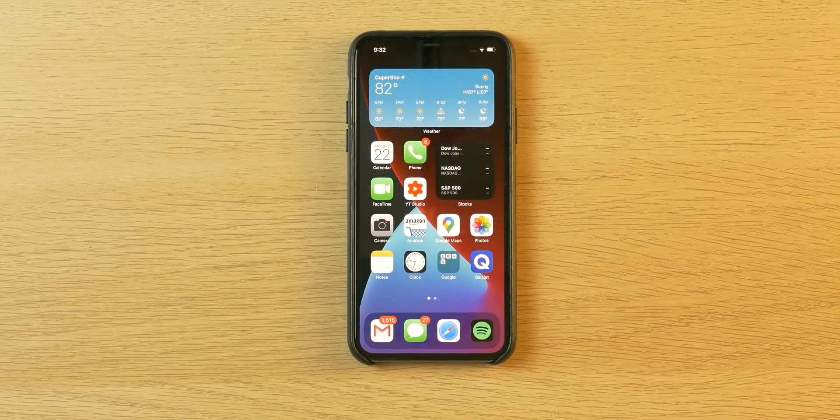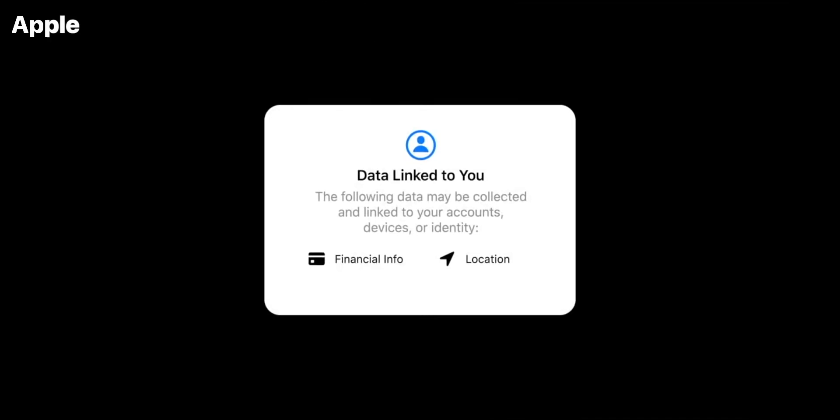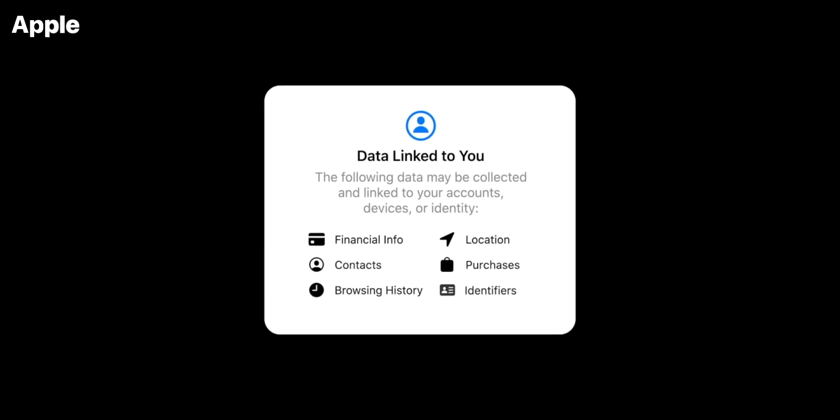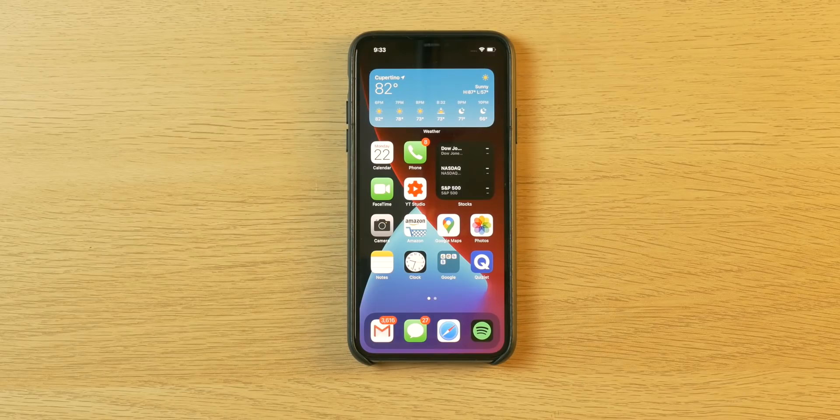The ninth feature covers security updates in general. Apple will now tell you if your password is insecure in Safari, show an indicator if your mic or camera is being used, and they made a big deal about having nutritional fact sheets of how apps will use your data. Apple's making things more transparent, and I like that they've always been about security and are still committed to it.